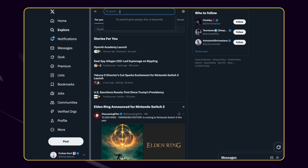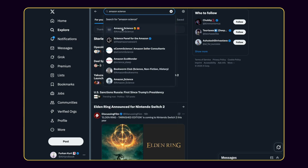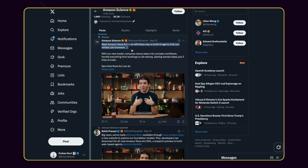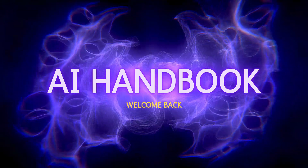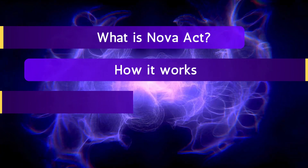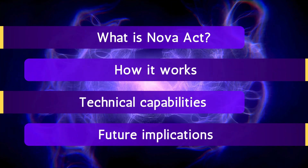Amazon has just released a groundbreaking new AI model that could revolutionize how we interact with web interfaces. Amazon Nova Act represents a significant leap forward in AI agents that can perform complex web-based tasks autonomously. Welcome back to AI Handbook Channel. In this detailed breakdown, I'll explore what Nova Act is, how it works, its technical capabilities, and what this means for the future of automated web interactions. Let's get started.